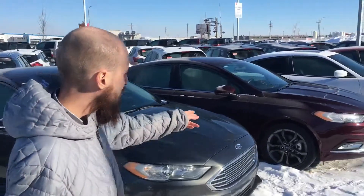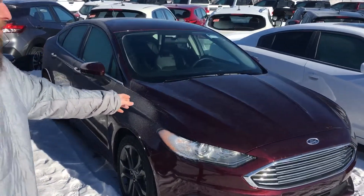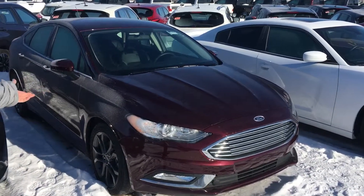All-wheel drive, super low kilometers — just as nice as the Cruze, but you're getting the all-wheel drive. So if you can come down to LA Nissan or give us a call at 780-769-0060, I look forward to hearing from you soon. Thanks.